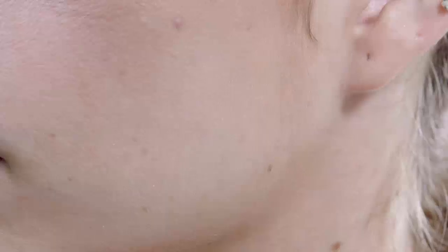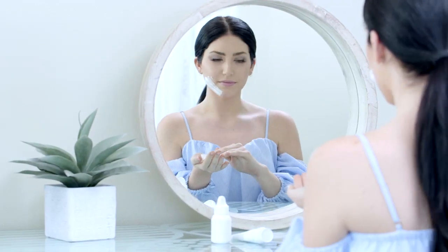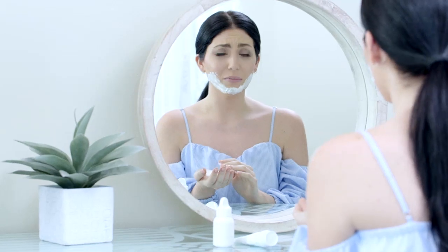Women everywhere are affected by unsightly, embarrassing facial hair, but waxing can be painful. Why do we do this to ourselves? Hair removal creams are filled with chemicals that can burn and cause irritation. With hair removal cream products, I don't know if I'm going to break out or if it's going to cause my skin to be irritated. And tweezing takes forever.